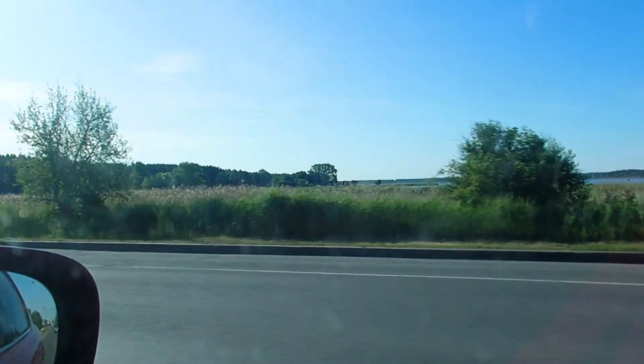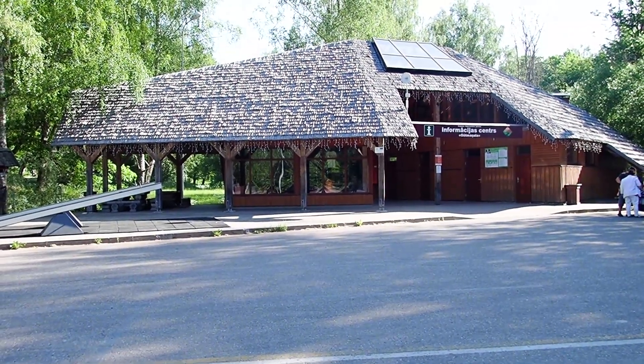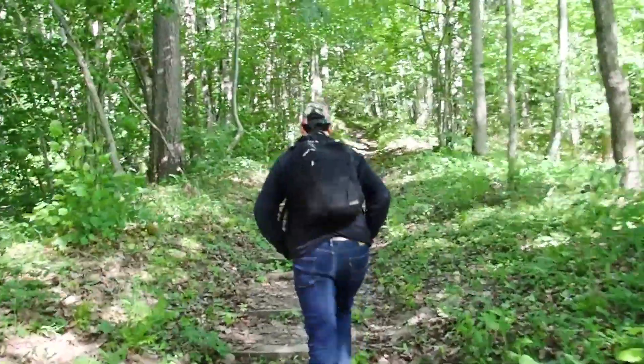We drove for about an hour and a half until we got to our first stop, Gauja National Park. Parking was free before 9 a.m., so our goal was to hike for an hour and leave just before 9.